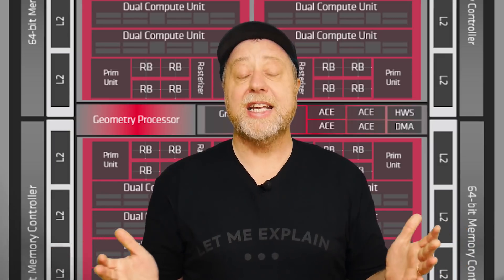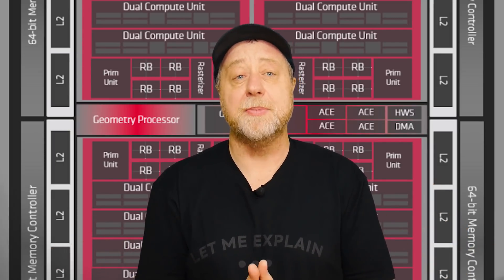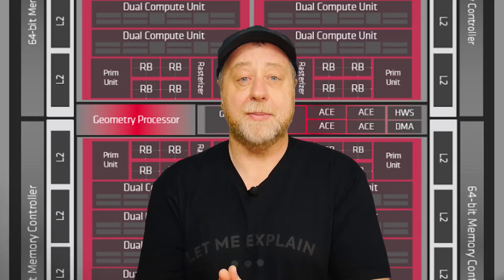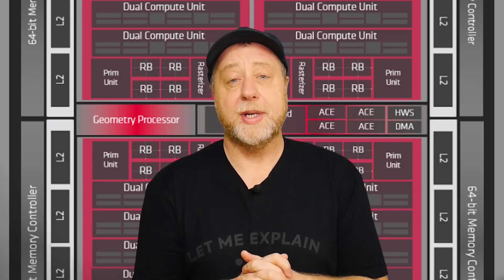So as I said, back in summer of 2019 Samsung signed this deal with AMD so that it would replace the Mali GPU with the AMD GPU. Now just a couple of things before we dive into this.